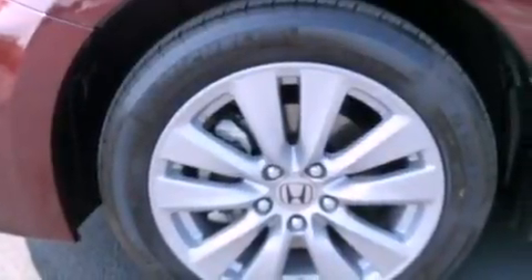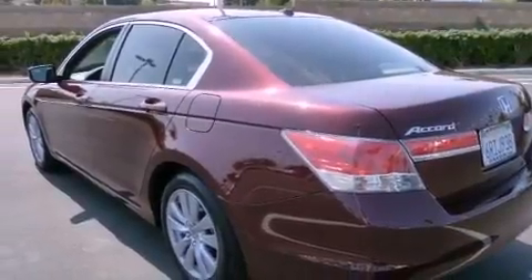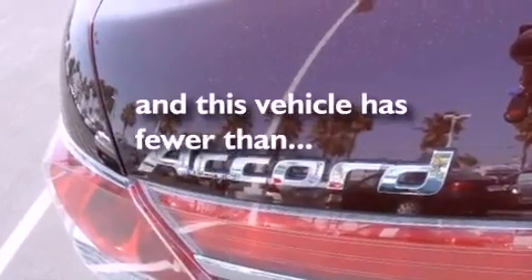Its top features include a sunroof, dual-power seats, cruise control, commercial-free satellite radio, leather seats, an engine immobilizer theft deterrent system, a traction control system, side curtain airbags, heater vents for rear-seated passengers, and this vehicle has fewer than 4,000 miles on the odometer.